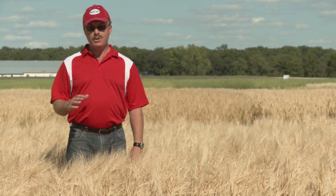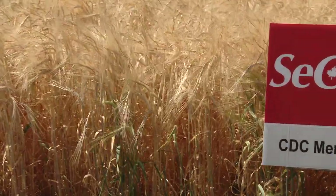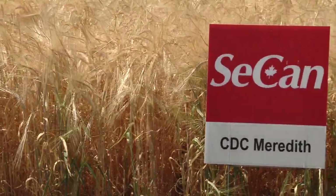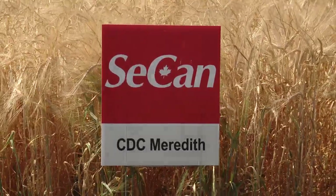This is a crop of CDC Meredith two-row malting barley developed by the Crop Development Center in Saskatoon, Saskatchewan. This variety is known for its very high yields, approximately 15% higher grain yield than AC Metcalf, along with 1% lower grain protein than AC Metcalf. This low grain protein is a key trait that the maltsters and brewers look for when they're trying to select barley for malting and brewing.